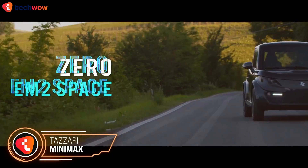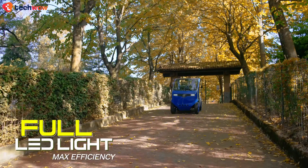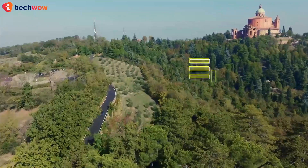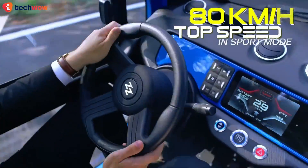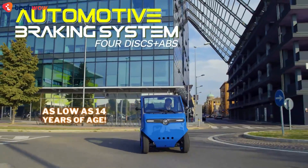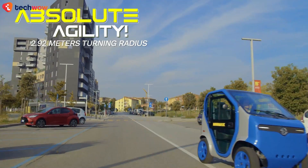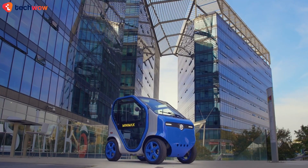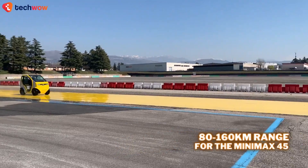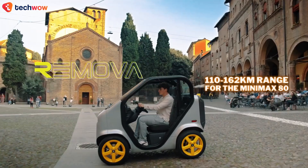Already famous for its Zero lineup, Tazari unveiled the Minimax at the Icoma Trade Fair in Milan. Available in two versions — the Minimax 45 and the Minimax 80 — with their names reflecting their respective top speeds in kilometers an hour. The Minimax 45 is a representative of the L6E class, which can be driven in Italy with an AM driving license from as young as 14 years of age, while the Minimax 80 is an L7E vehicle that requires a B1 or B driving license. The design feels futuristic and open, with both versions coming in different cell configurations, providing an 80 to 160 kilometer range for the 45 and a 110 to 162 kilometer range for the Minimax 80.